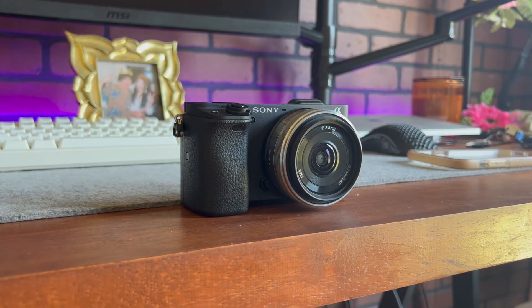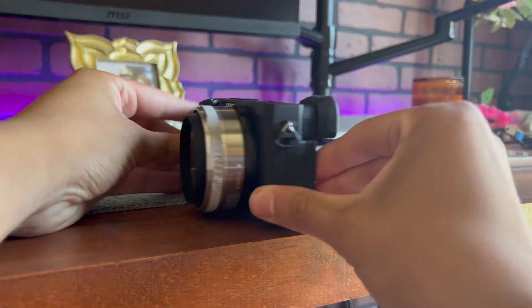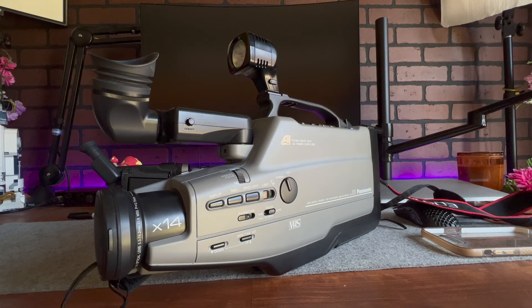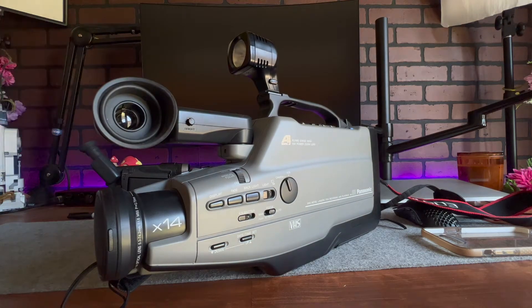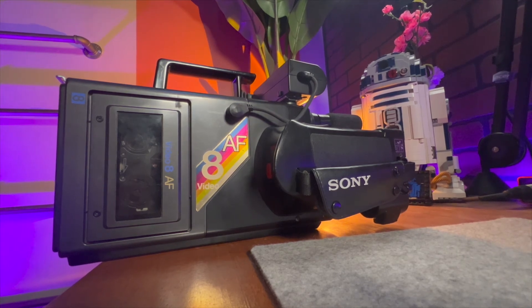Before we start, I'm going to show you my camera collection just because I can. This is my Sony a6400 with a wide-angle lens. This is my Panasonic VHS camera that I bought off OfferUp. This is my Sony Video 8 AF camera — it's my favorite-looking one, but compared to the other VHS camera, the quality is not as good. This is pretty sick. I'm trying to vlog with this but I'm not going to use the Sony one since it's connected to the wall — the batteries are fried.